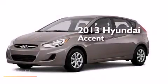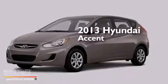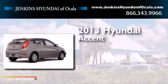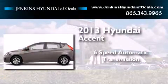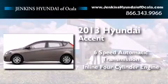This is a brand new 2013 Hyundai Accent. This four-door sedan has a six-speed automatic transmission and an inline four-cylinder engine.